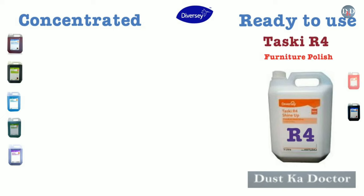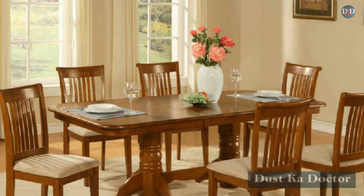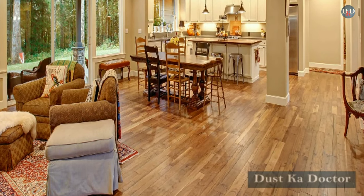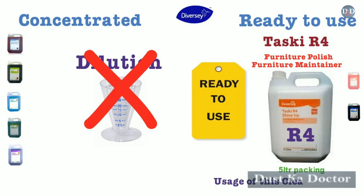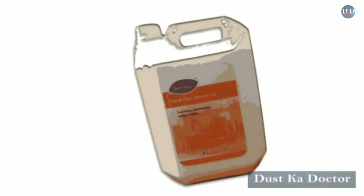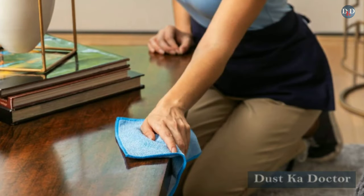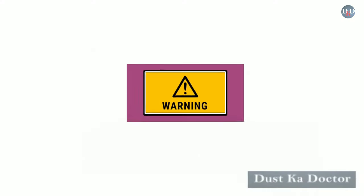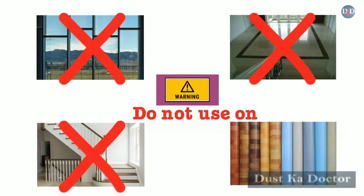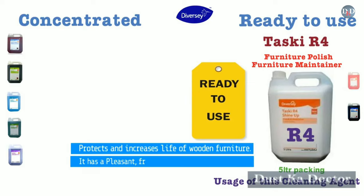Taski R4 is a furniture polish and furniture maintainer, available in 5-liter packing. It is recommended for use on all wooden surfaces such as tables, chairs, furniture, and wooden floors. It is a ready-to-use product — no dilution needed. Shake the bottle well before use, spray on a soft dry cloth, apply evenly, and buff the floor surface to a high shine. Replace cloth regularly. Note: do not use on glass, floors, stairs, or laminated sheets. It protects and increases the life of wooden furniture and has a pleasant fresh room care fragrance.